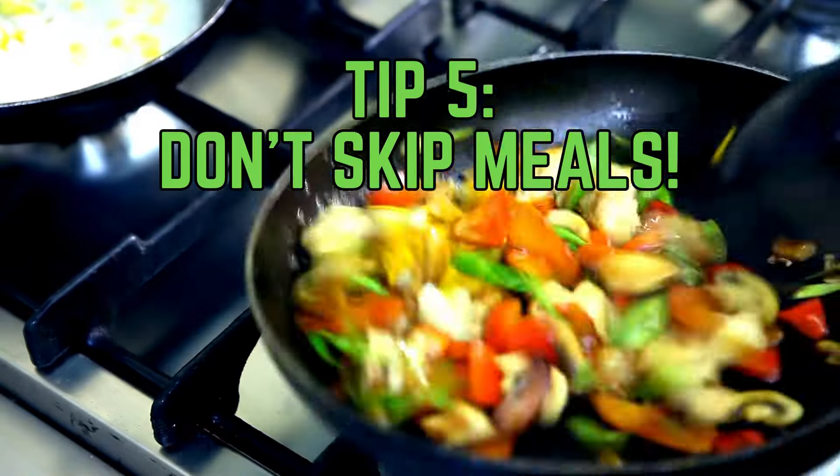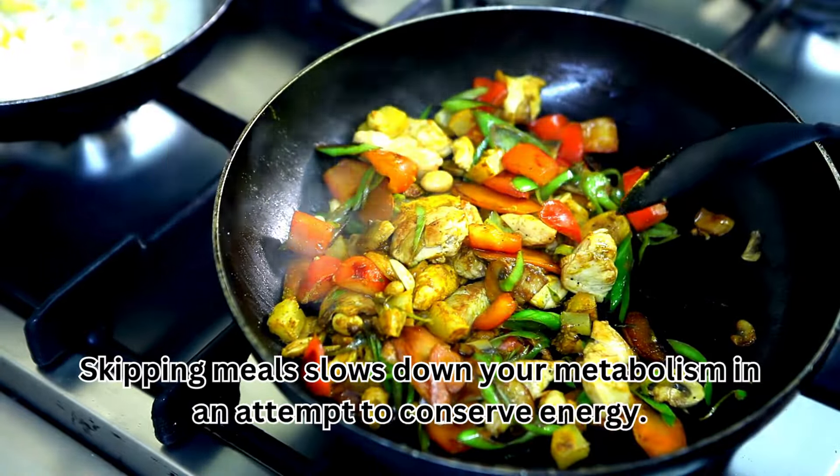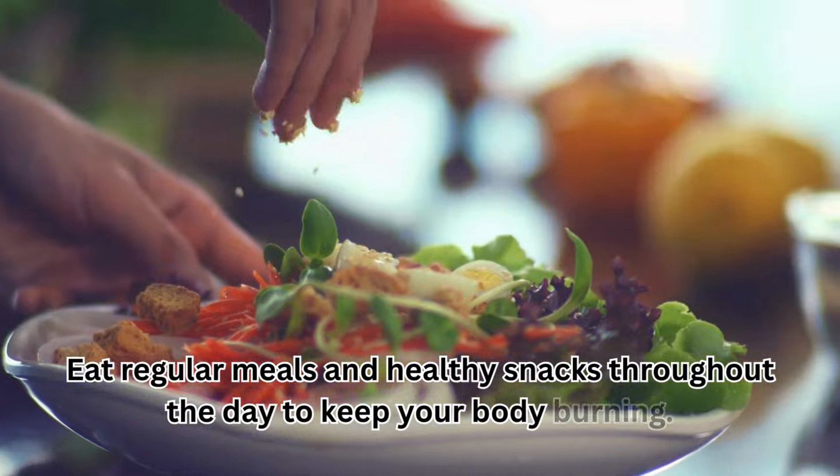Tip 5: Don't skip meals. Skipping meals slows down your metabolism in an attempt to conserve energy. Eat regular meals and healthy snacks throughout the day to keep your body burning.